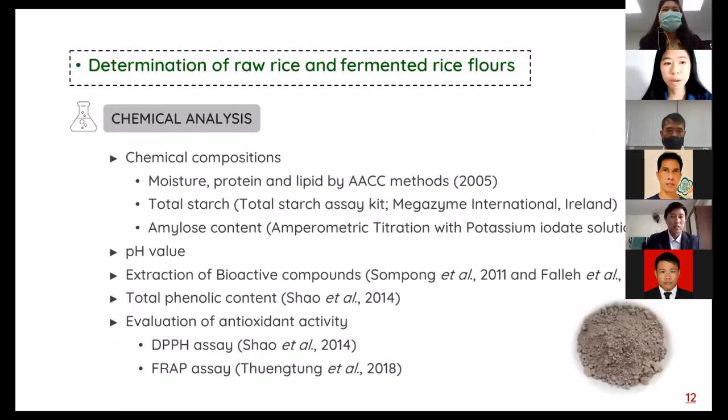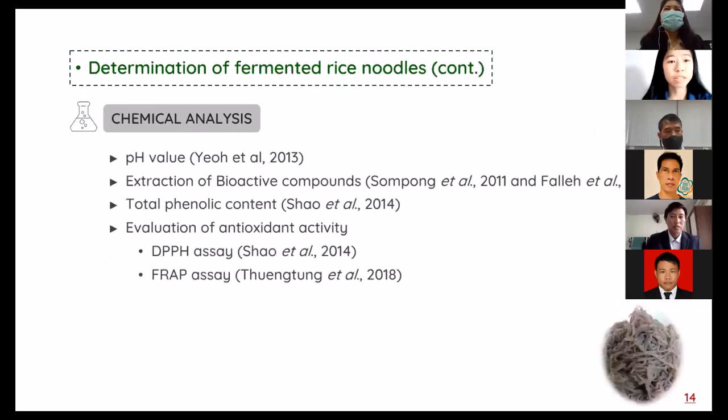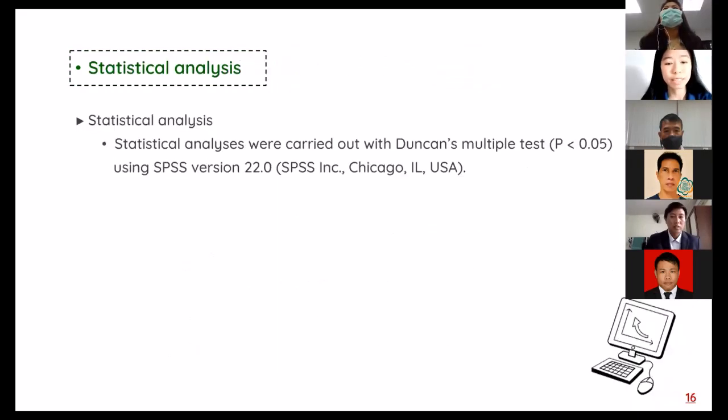This slide covers the determination of rice and fermented rice flour including chemical analysis and physical analysis. For determination of fermented rice noodle, it includes chemical analysis, physical analysis, and statistical analysis. Next, I will talk about the experimental results.